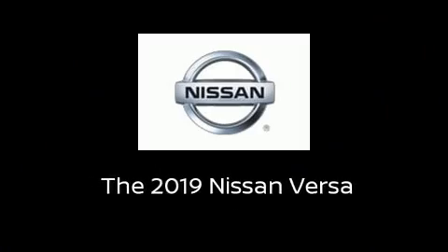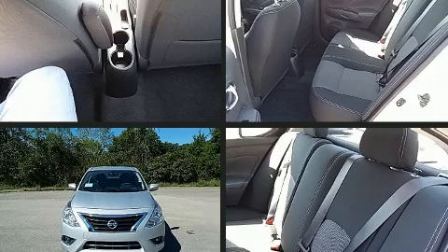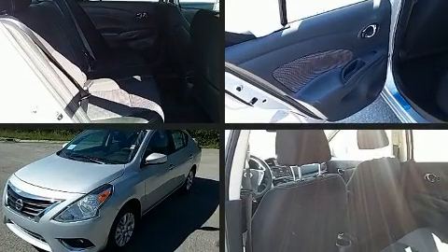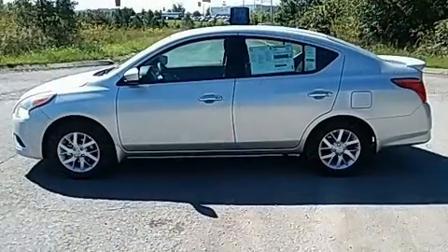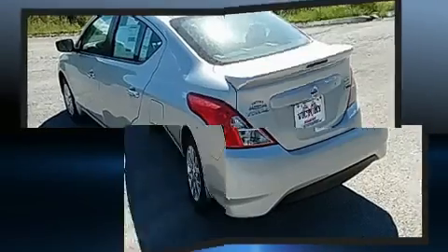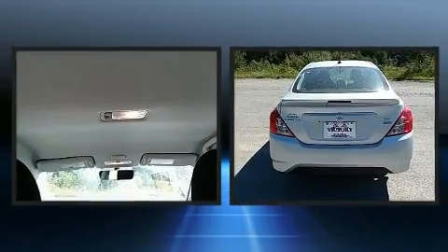Familiarize yourself with the 2019 Nissan Versa. This four-door, five-passenger sedan offers the features and options for which you've been searching. It features a continuously variable transmission, front-wheel drive, and an efficient four-cylinder engine. Nissan paid particular attention to efficiency and practicality.